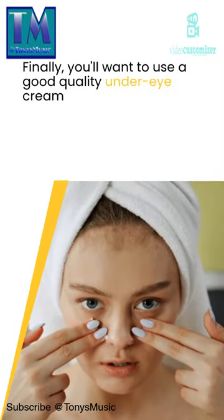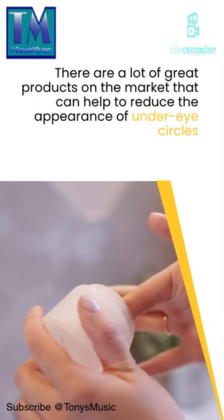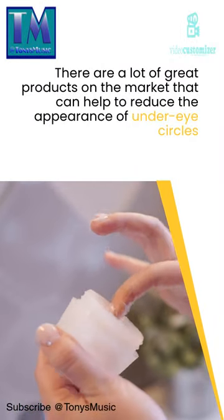Finally, you'll want to use a good quality under-eye cream. There are a lot of great products on the market that can help to reduce the appearance of under-eye circles.